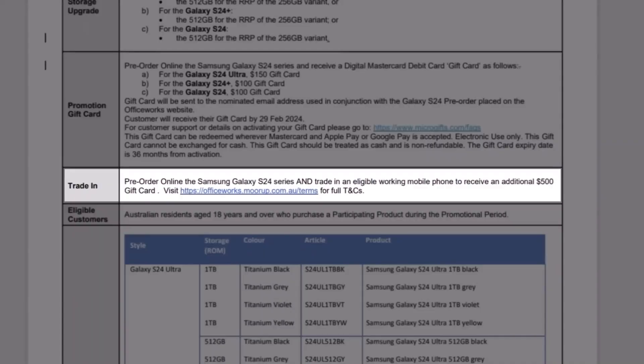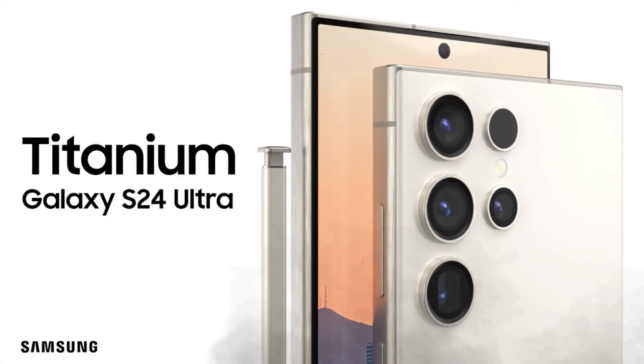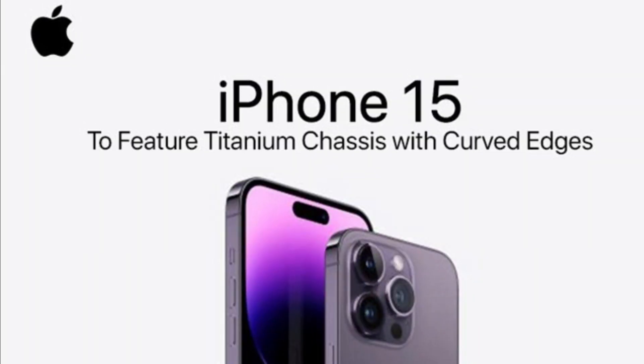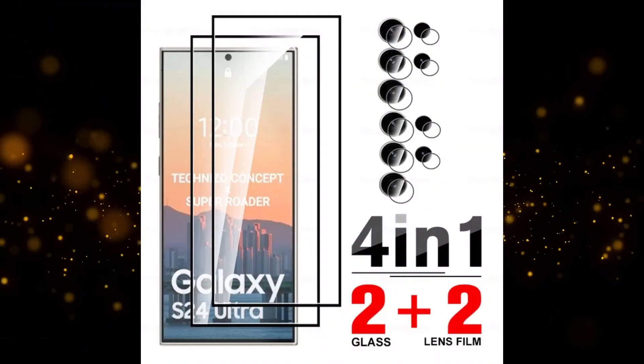The design maintains that classic rectangular shape with sharp corners, but now it's got a sleek titanium frame, just like the iPhone 15 Pro. The front and back are armored with Gorilla Glass, claiming to be super tough and glare resistant.